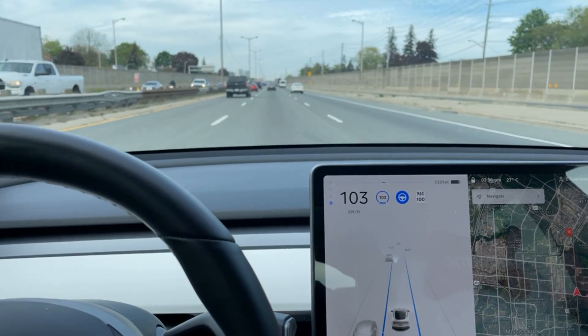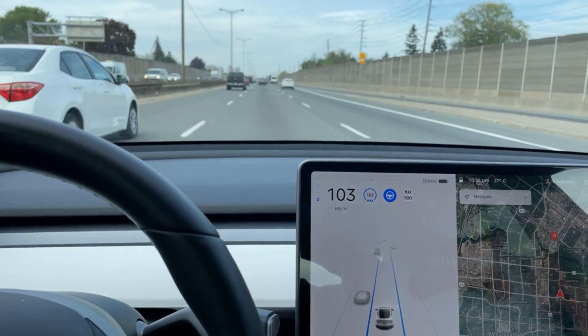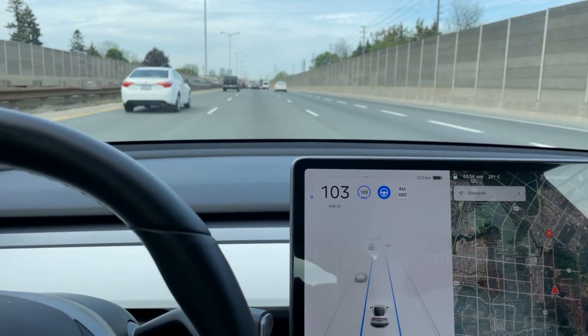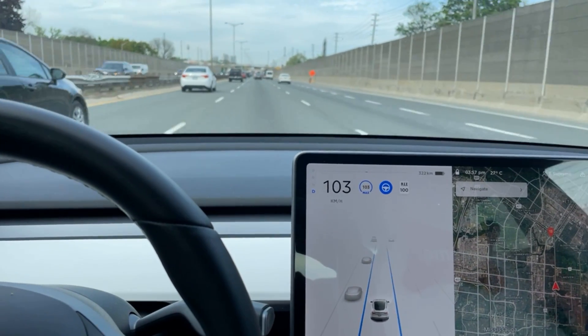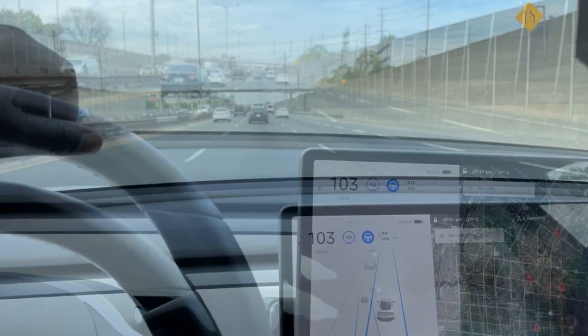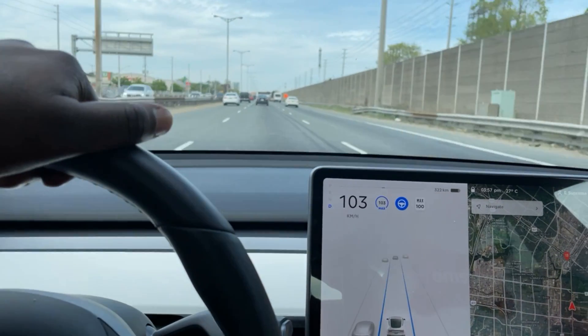Good afternoon — please like, share, comment, and subscribe, and if you're new to the channel please hit the notification bell. Today we have something to talk about: the upcoming next-generation Model Y. Without further ado, let's get right to it.